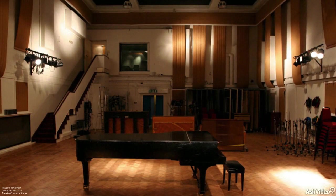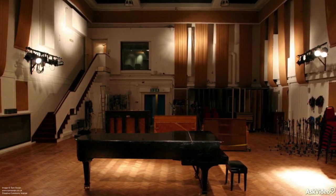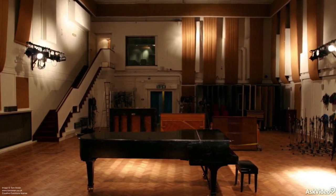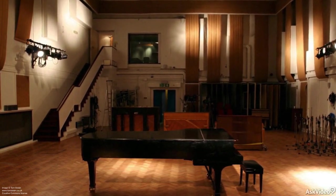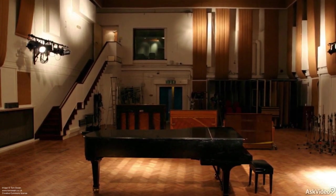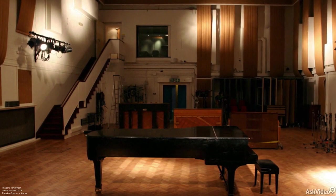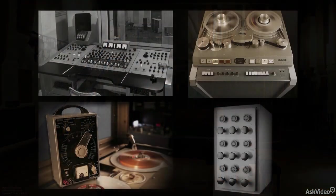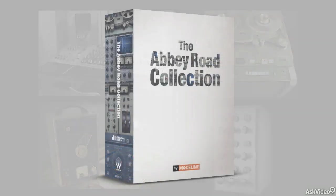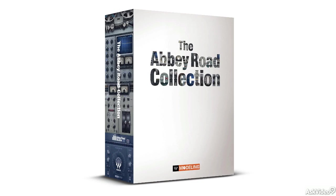While there are a lot of plug-ins and processors that emulate those general qualities — the warmth and presence of older gear — Waves has gone a step further for this collection. They set out to capture not only the kind of desirable sound quality that equipment of this sort contributes to recording, but the specific qualities of the actual pieces of gear that helped define the sound of modern pop records. The plug-ins in the Abbey Road collection model, in exquisite detail, both the sound and operation of some of the most iconic recording equipment ever used.